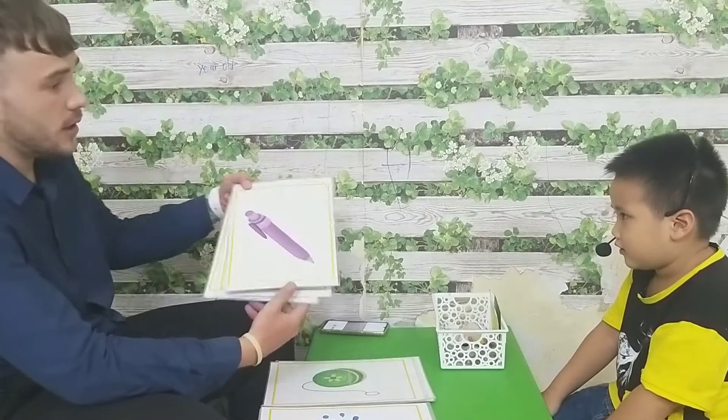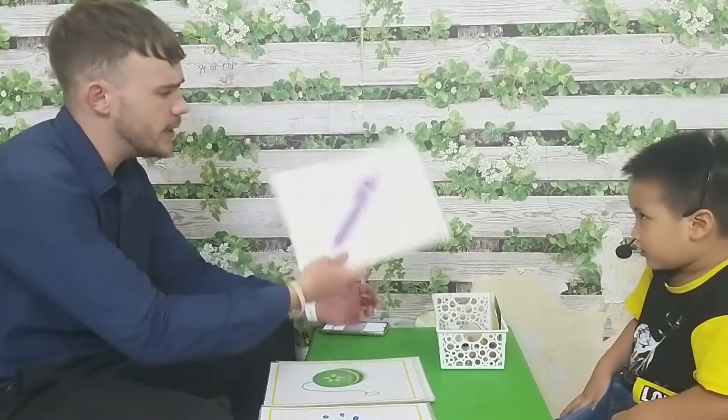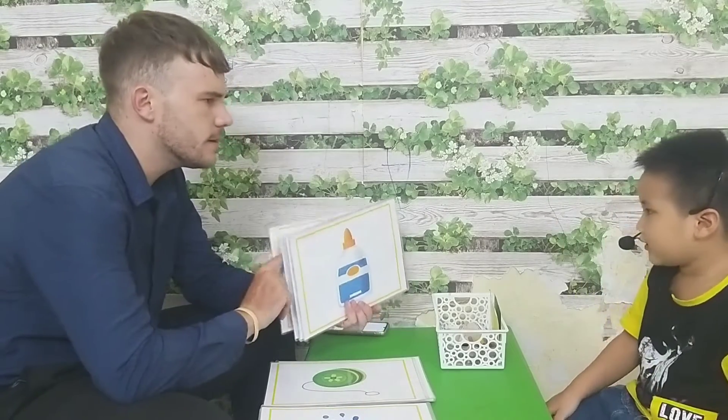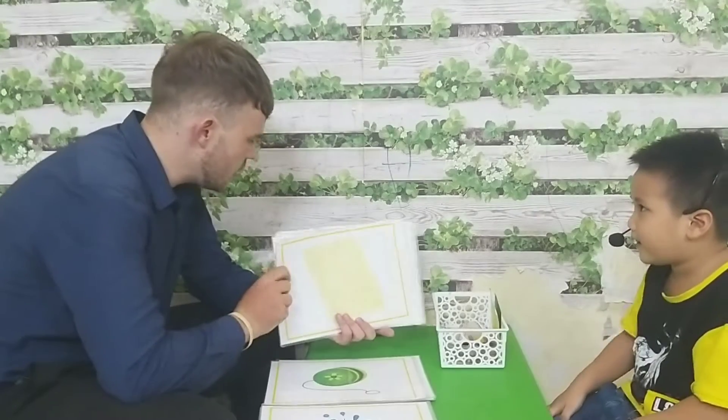Let's look at our school things. Okay. So I'll show you this picture. You say it's a thing. What is this? It's a thing. Okay. What is this? It's a blue. Blue. What is this? It's a paper. Okay.